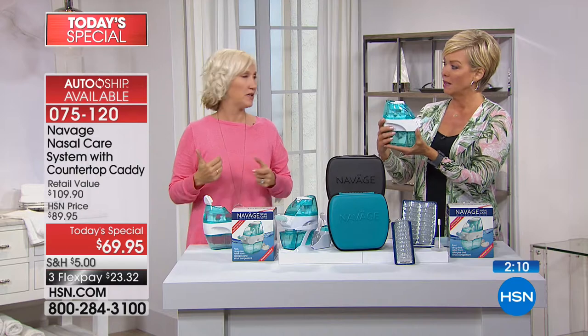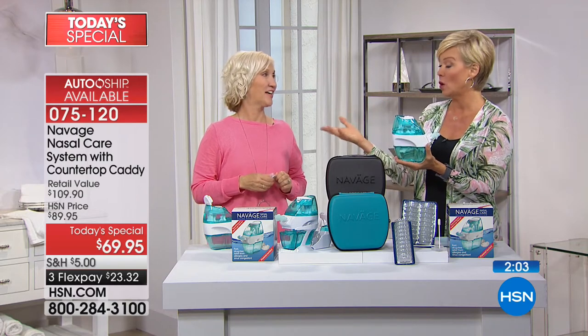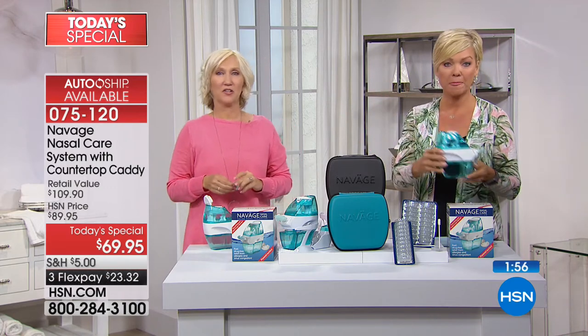I was always using a neti pot because it was the only thing that provided some relief — then I got the chance to talk to the inventors themselves and was really excited to try it. When they sent it to me, I ripped it out of the box and thought, I don't even know if this is going to work for me — because after you try so many things that don't work, you start to wonder. But I got instant relief from using this product and I love to share that with people.